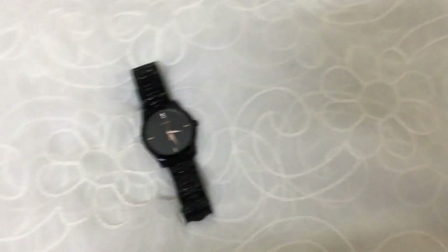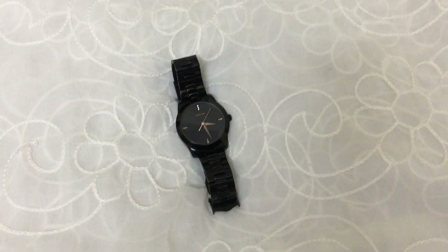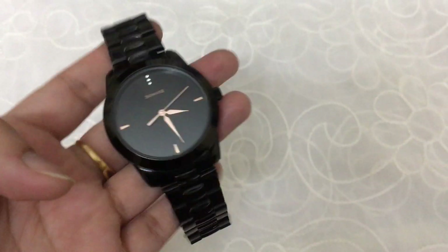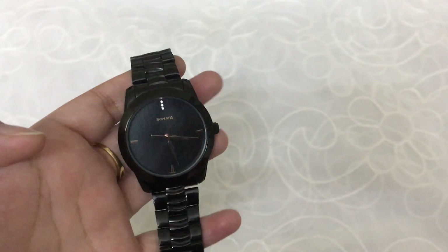Hello guys, welcome to peepee beauties. See guys, I have a very beautiful black color watch which is Sonata and I have ordered it from Flipkart. You all know how difficult it is to get a black color watch in the market — it is not available easily.